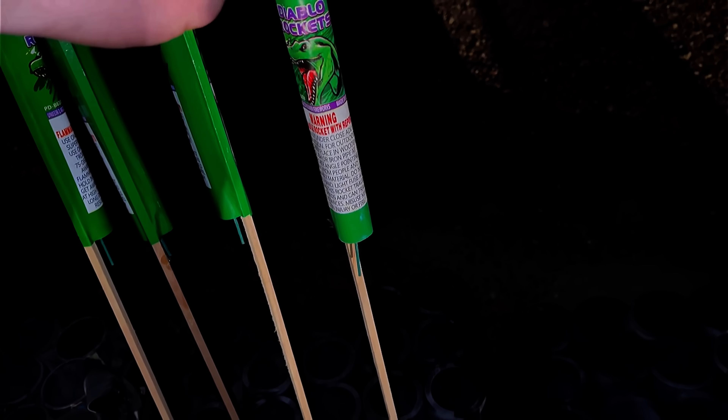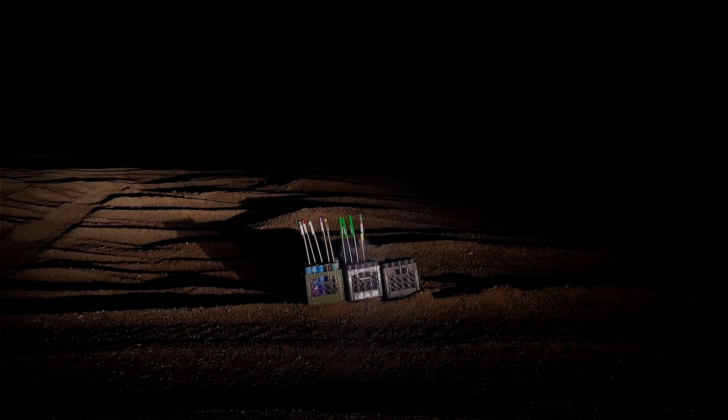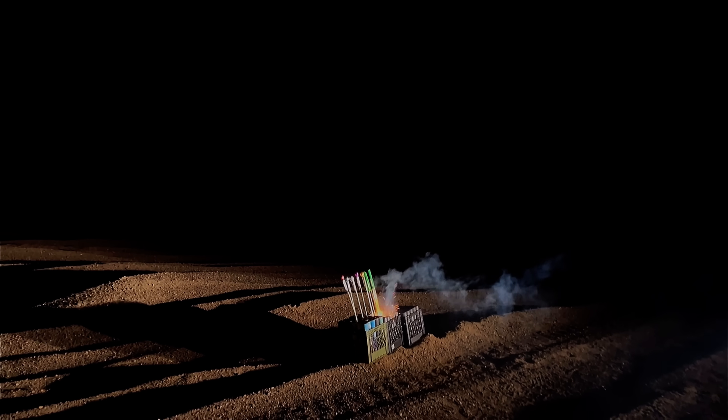I think these Diablo rockets are going to be the loudest ones of the night — let's see if I'm right. Okay, not the loudest, but it still had a nice break. They are pretty loud for their size. Nice — perfect timing, the smoke cleared out just in time.